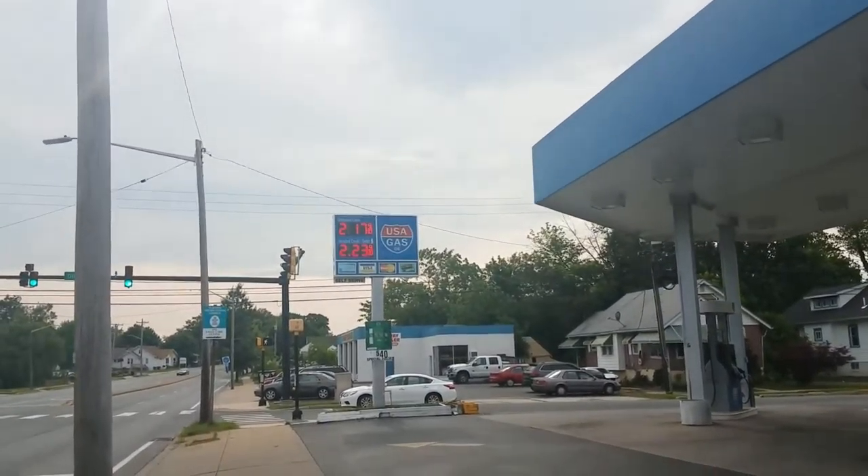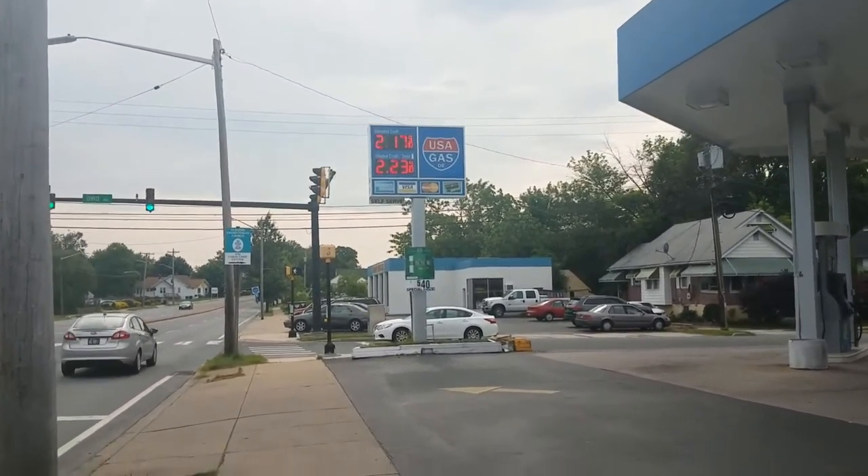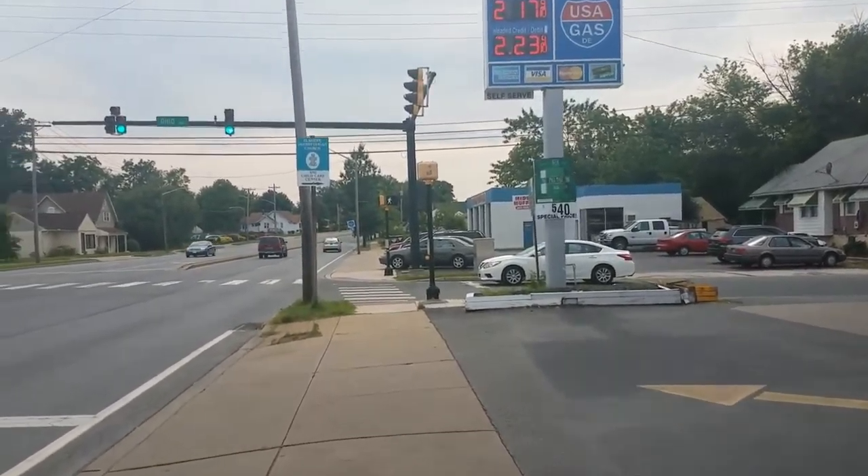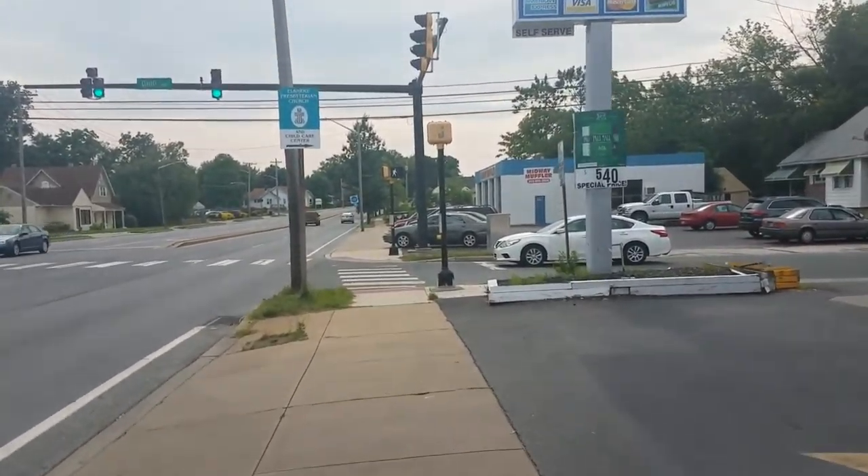USA Gas — great price, usually within a penny or two of BJ's Gas, which is further down.